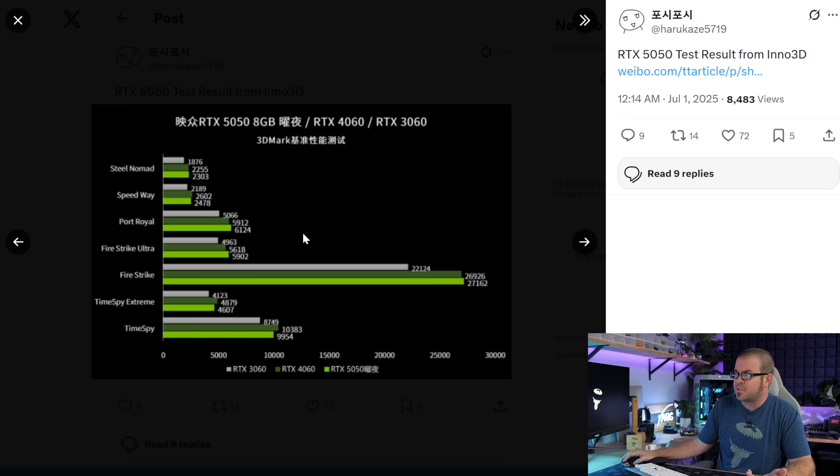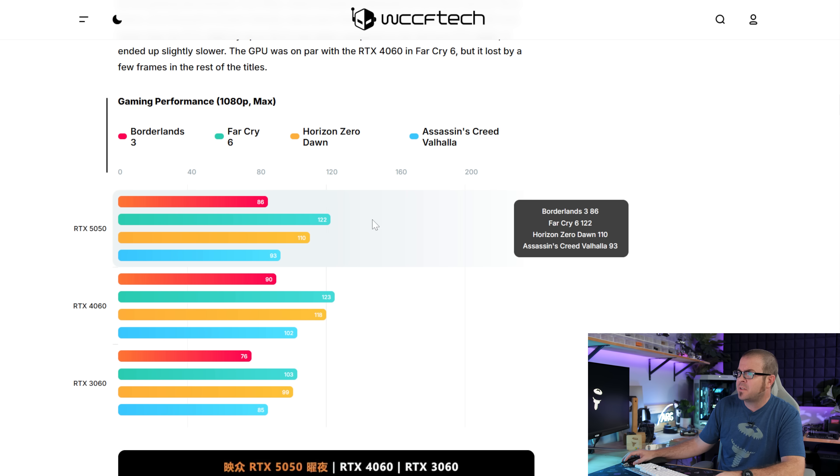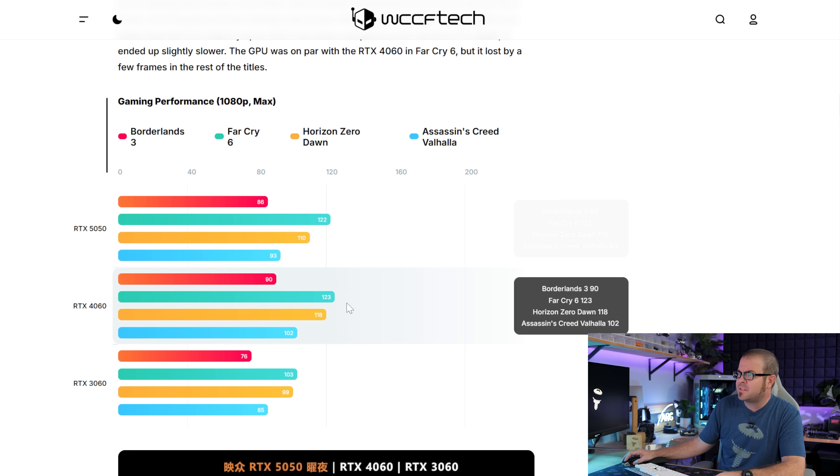Because there was no sampling or review program for the RTX 5050, the only actual performance numbers we have that aren't straight from NVIDIA come from Inno3D, an add-in board partner, who fortunately listed performance numbers without DLSS or multi-frame generation and compared to the 3060 and 4060. In 3DMark synthetics from Steel Nomad down to Time Spy, the 5050 generally keeps up with the RTX 4060, though it loses by a little in Time Spy Extreme. In four actual games — Borderlands 3, Far Cry 6, Horizon Zero Dawn, and Assassin's Creed Valhalla — performance is a little behind the RTX 4060 in pretty much every test.